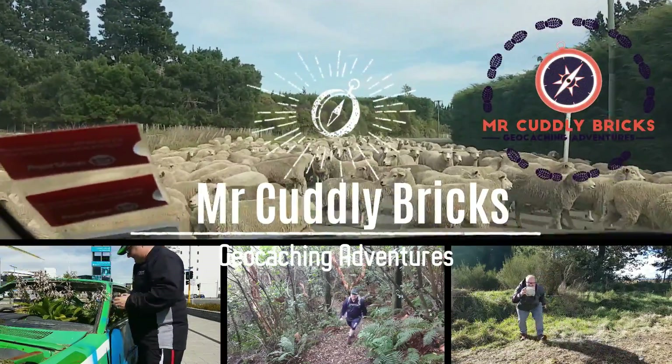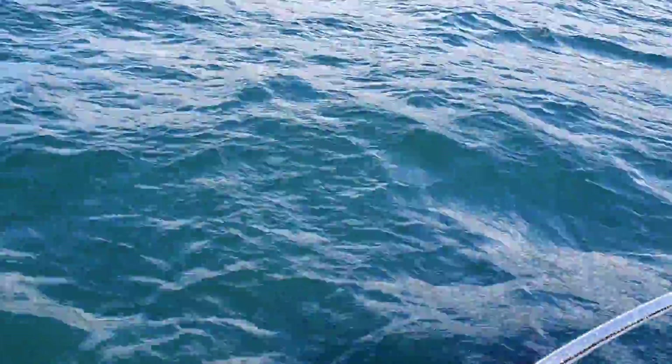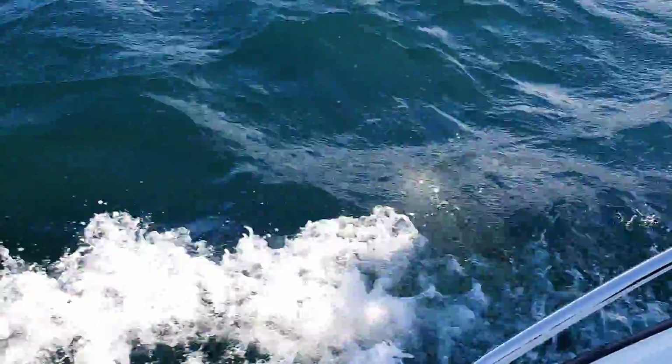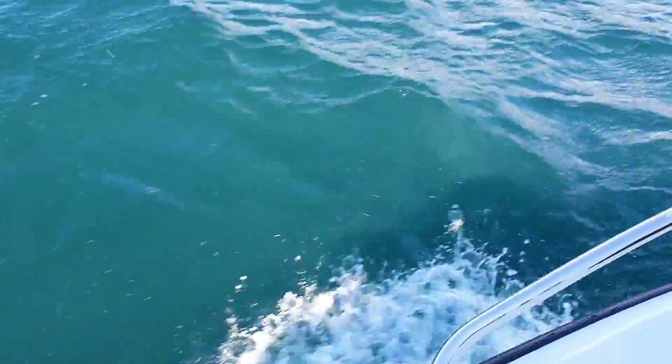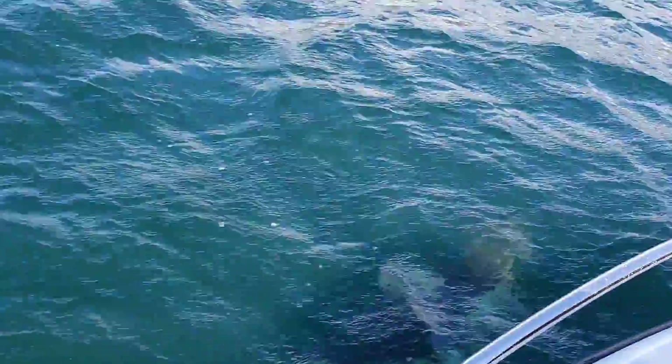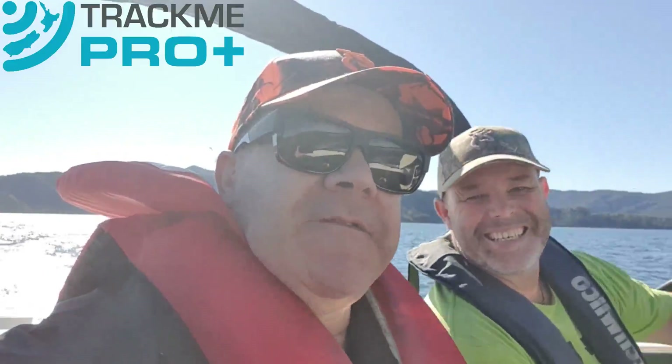G'day, it's Brendan here, Mr. Coneybrick, out on a geocaching adventure in the lovely Marlborough Sounds, being chauffeured by the chief thinking guy from TrackMe, Tony — the man himself.